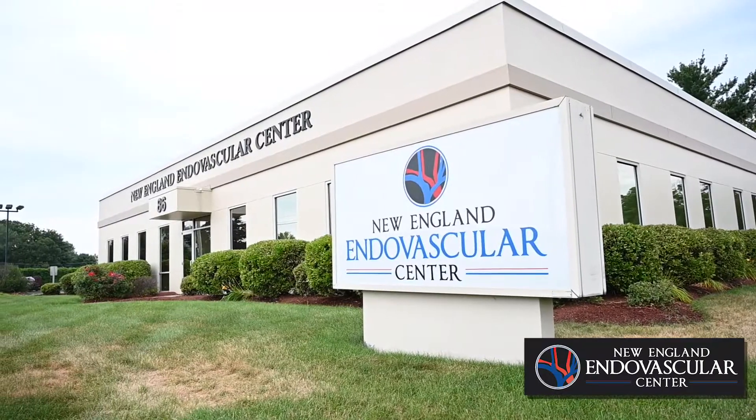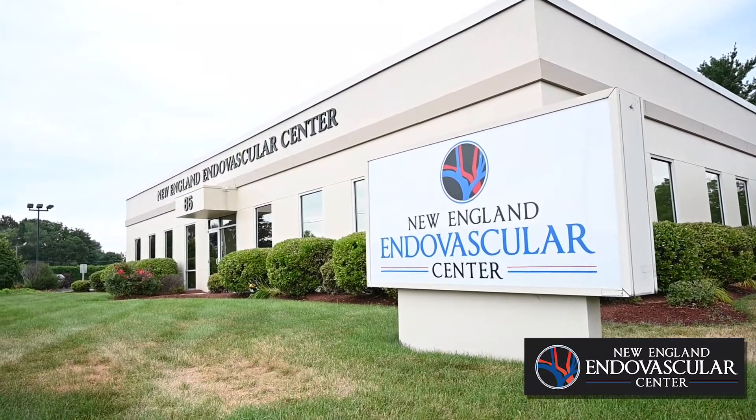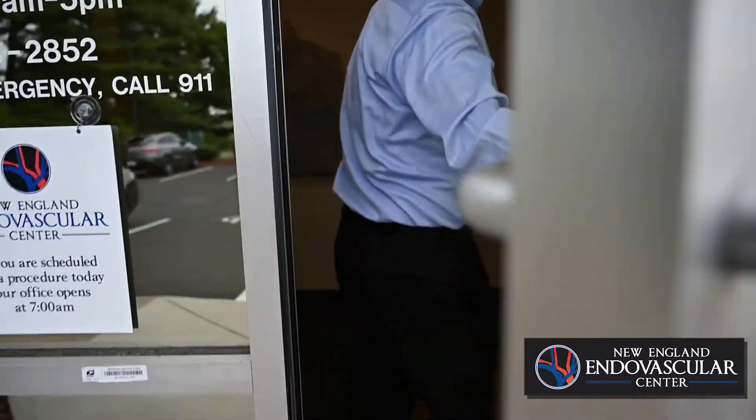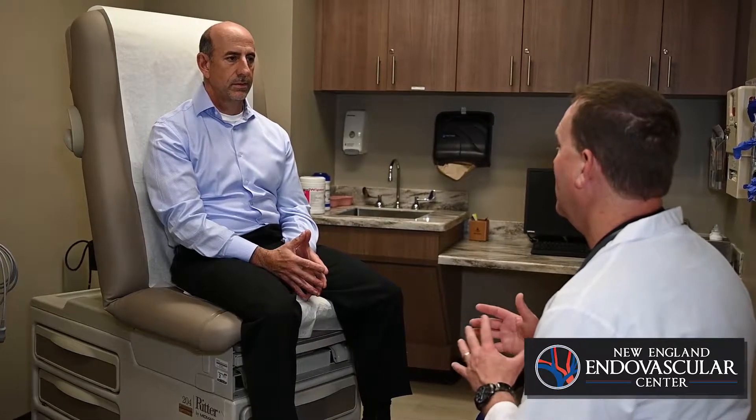Deep venous thrombosis, or DVT, refers to the buildup of clot within the veins in the legs. This is a very serious and potentially dangerous condition. It's also remarkably common, with an estimated 300,000 to 600,000 cases occurring in the United States annually, and it's associated with up to 100,000 deaths per year — typically occurring because these clots in the legs travel to the lungs in the form of a pulmonary embolism.